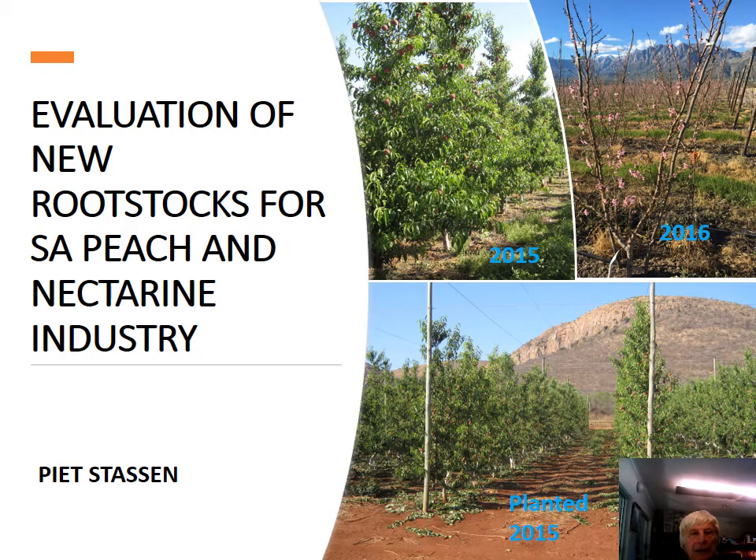To evaluate new available rootstocks for peaches, we planted three trials in two locations.